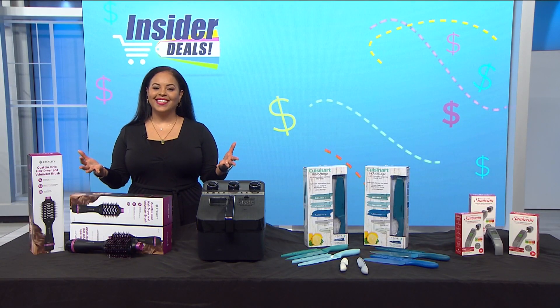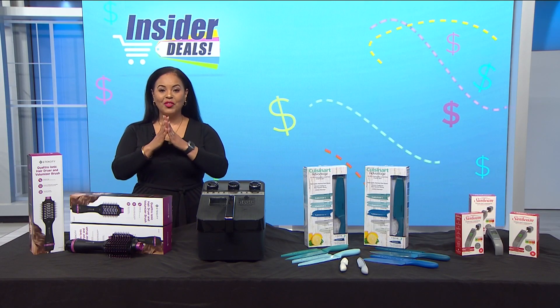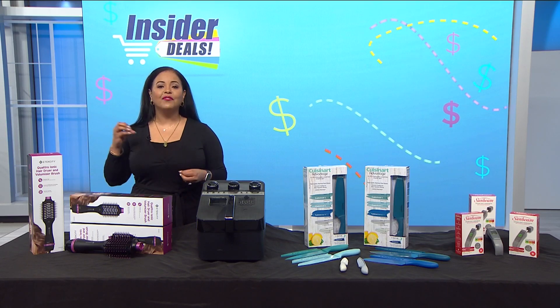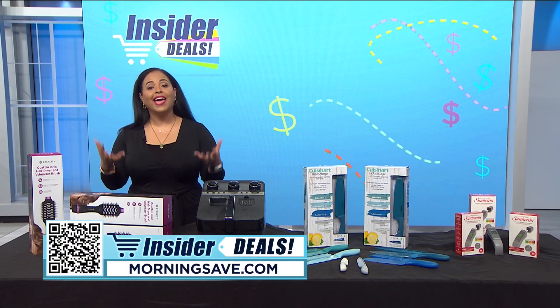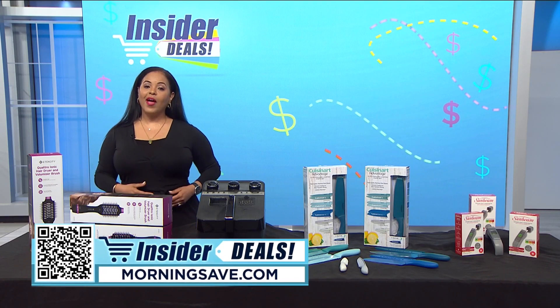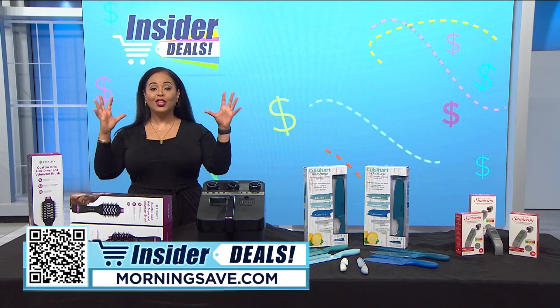You all know that I love a good deal, and nothing is better than sharing them with you. I have discounts on some fabulous items that will get a ton of use around the house for you and your family. To get shopping, just scan the QR code on your screen or head over to MorningSave.com and look for the insider deals.